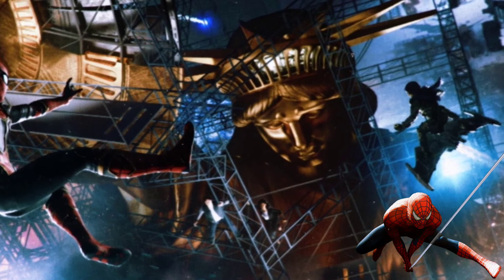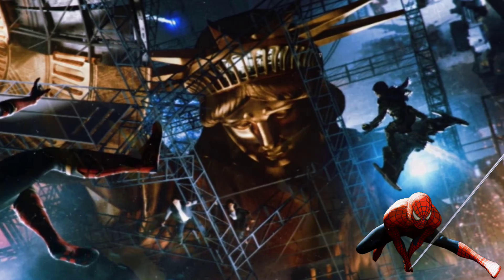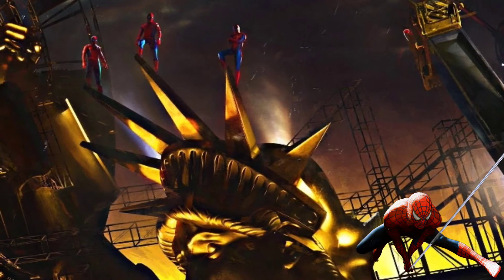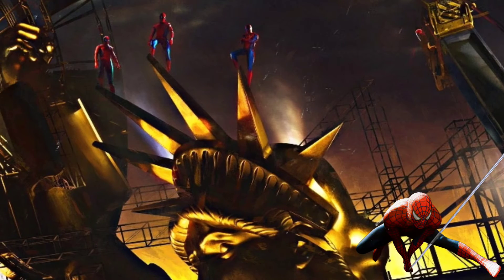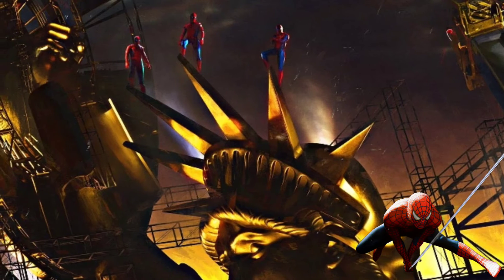And then you have this shot of Spider-Man fighting the Green Goblin on the Statue of Liberty, along with the adventurous Captain America symbol — or shield — on it. These look incredible.